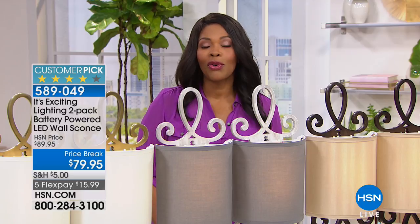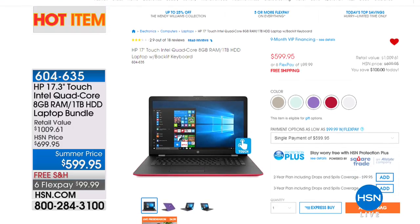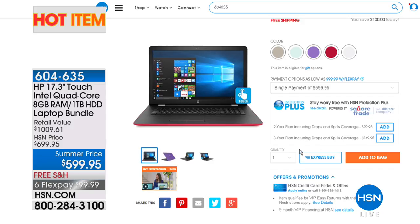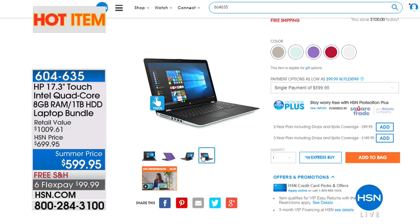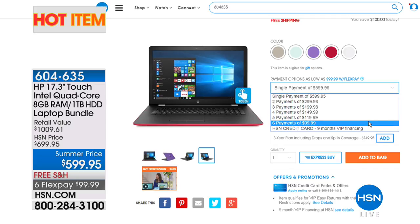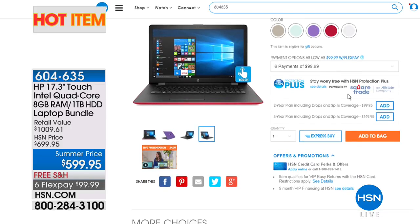Alexandra is staying with us for one other great item this hour. For those of you shopping on hsn.com, type in 'hot item' to see all items compiled in one spot. One in particular is our HP 17-inch touchscreen Intel quad core laptop. If you purchase everything separately that it comes with, you'd be paying over $1,000. It could be a great graduation gift with cool colors to choose from: purple, red, blue, silver, mint, or gold. You've got six flex pay and even free shipping.